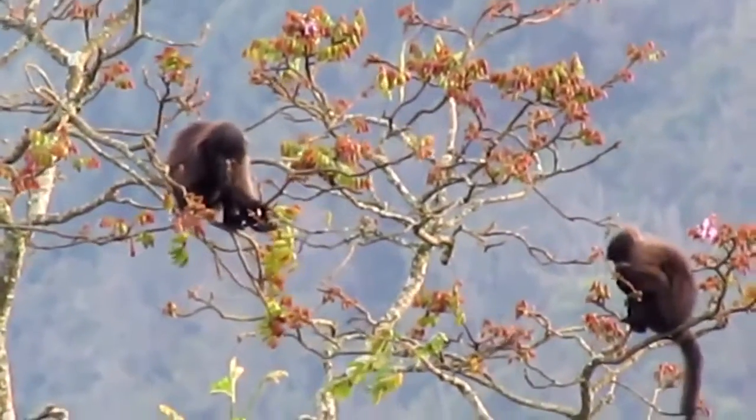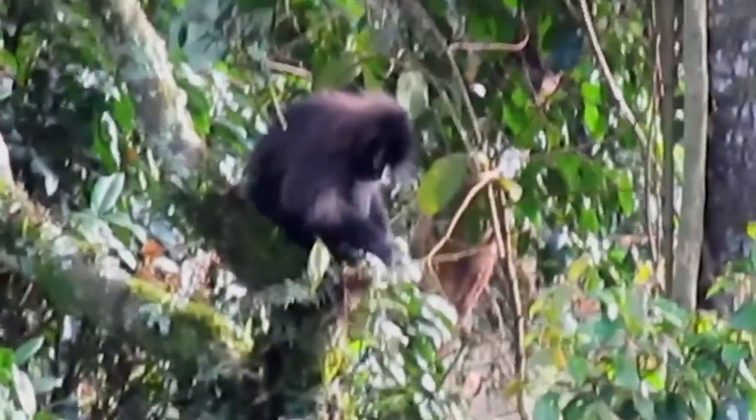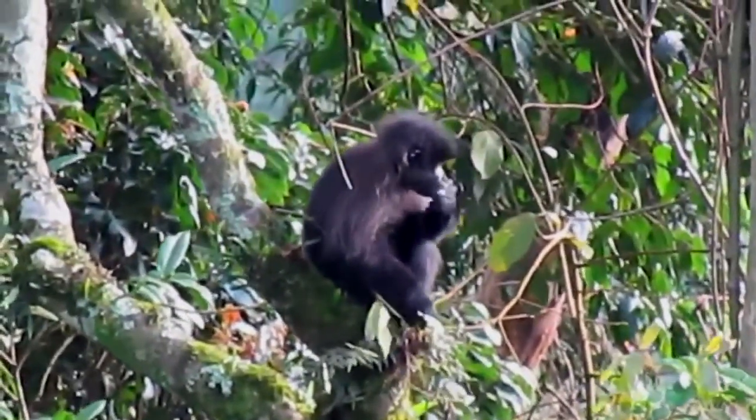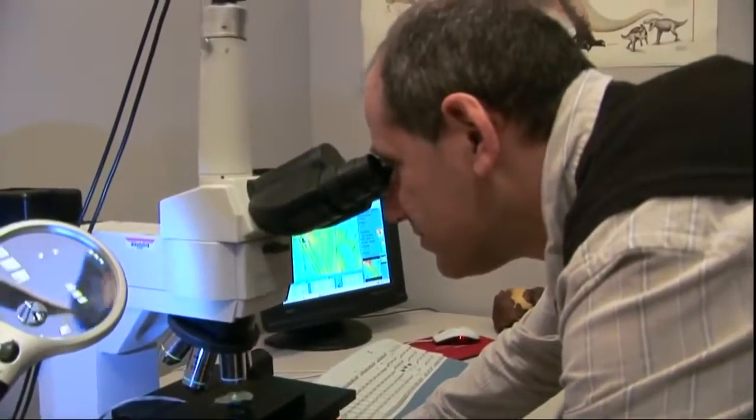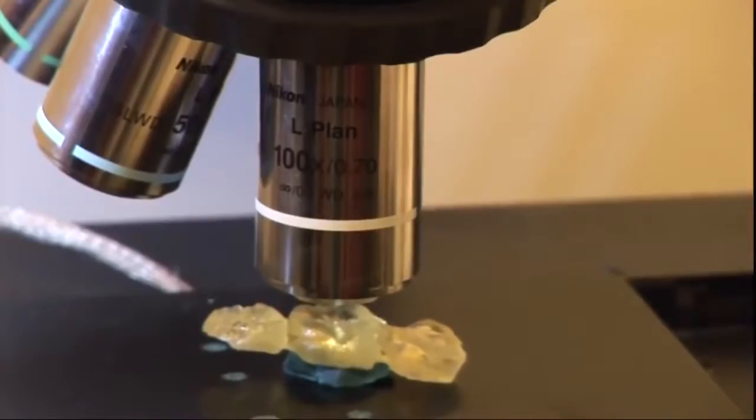Ungar says more information about ancient animal diets will help shape understanding of behavior, migration patterns and evolution. To me, those are like footprints — actual records of something an animal did in life. It's kind of cool to be the first person to see that.